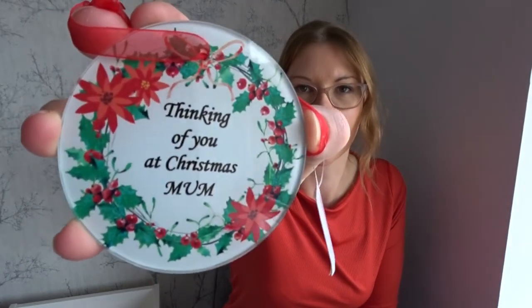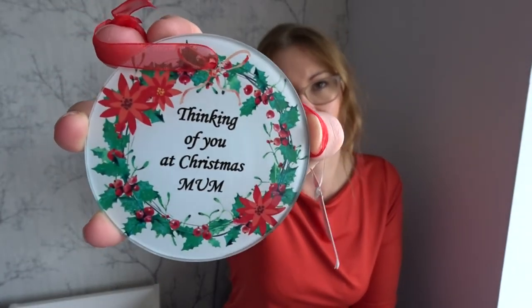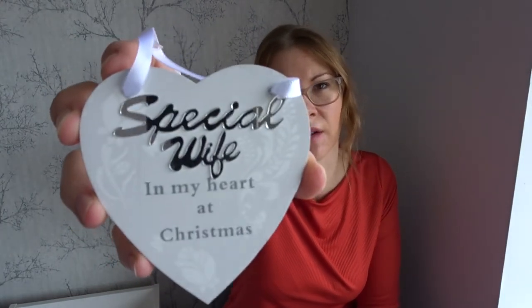I also saw this little bauble or sign that says 'Thinking of you at Christmas, Mum' — I thought this would be really nice for me and Dan to put on our Christmas tree. I planned on picking one up for my sister in a heart shape, but unfortunately I picked up the wrong one — it says 'special wife' instead of 'mum.' So I'll see if my dad wants this one and look for another one for my sister.